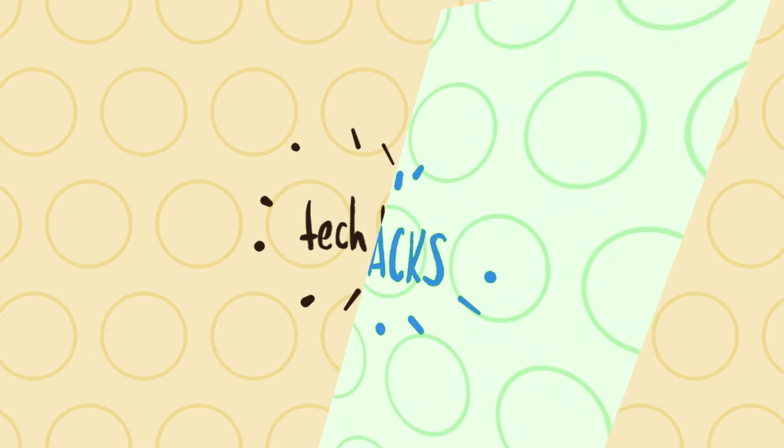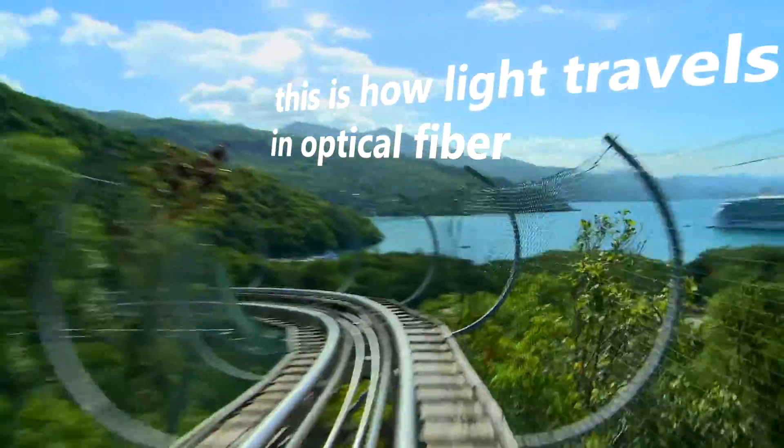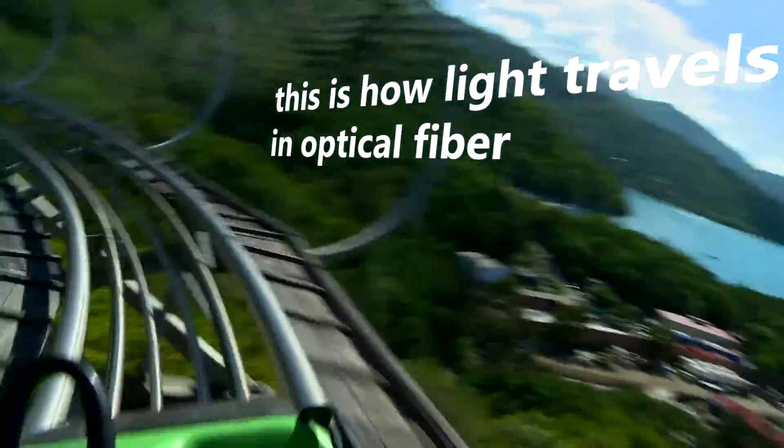Welcome to Tech Hacks. In this video, all your doubts related to Jio's GigaFiber will be answered — like are you eligible to get it for free, what will be the speed of internet, its pricing, and launch. So stay tuned.